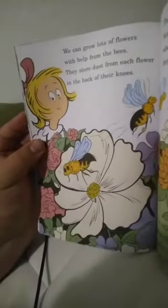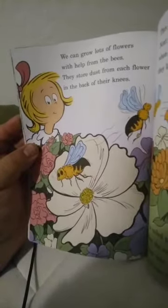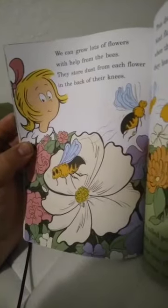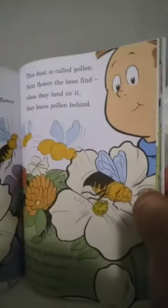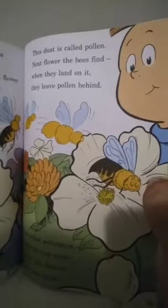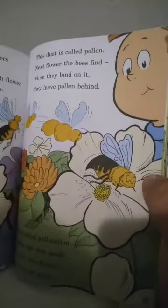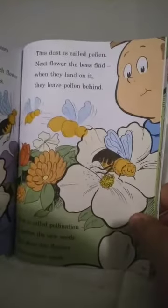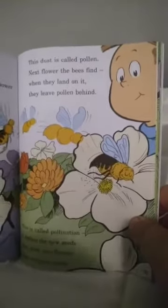And so all the other bees know which direction to go. We can grow lots of flowers with help from the bees. They store dust from each flower in the back of their knees. This dust is called pollen. The next flower the bees find, when they land on it, they leave pollen behind. This is called pollination — it makes the new seeds grow into flowers that everyone needs.